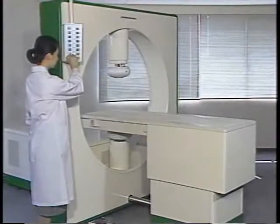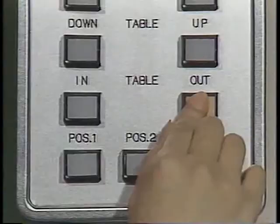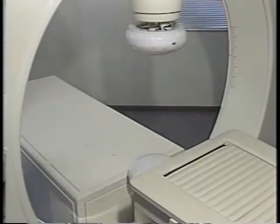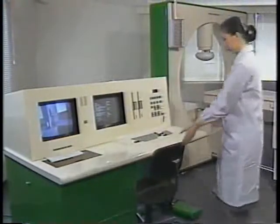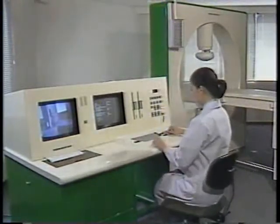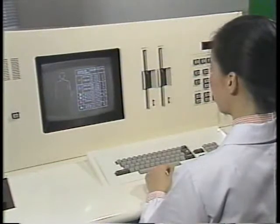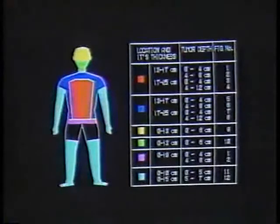Since hyperthermia usually takes from 40 minutes to an hour, the table is cushioned to provide extra comfort to the patient during treatment. The diagnostic data for each patient is input into the computer, which then makes a graphic representation of the recommended treatment program based on this data.